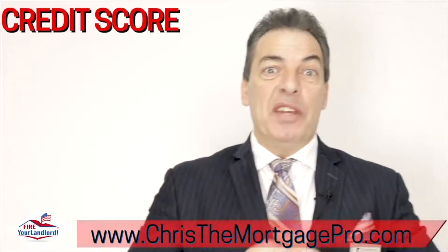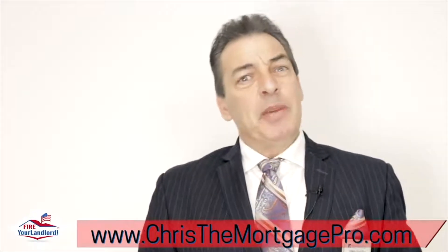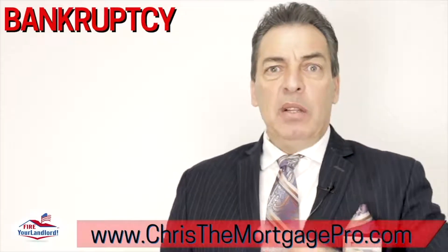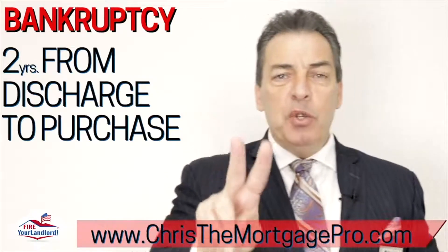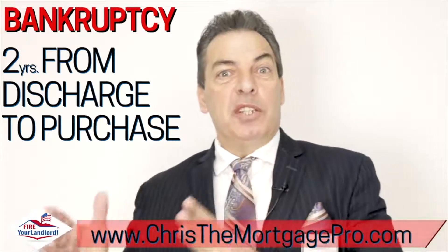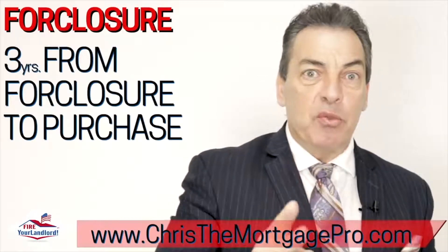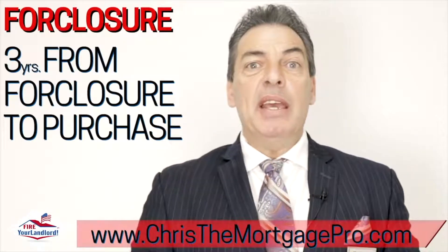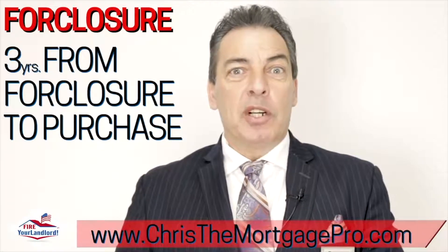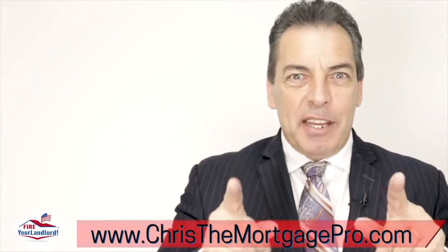Step number three — here's a question people always ask me: 'Chris, I have a bankruptcy.' Well, with an FHA loan, two years must have elapsed from the time it was discharged until the time you can buy. 'Chris, I have a foreclosure' or 'I had a short sale' — three years must have elapsed from the day of the short sale or foreclosure before you can buy your own home again.